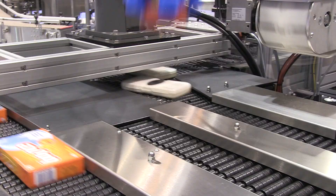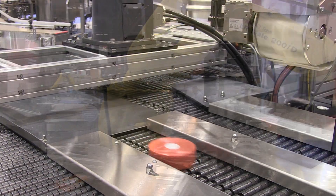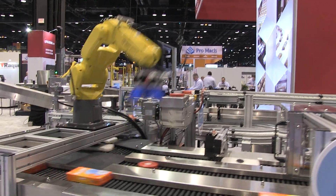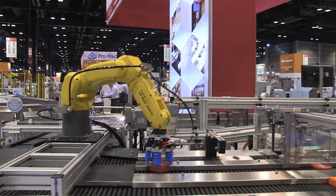FANUC America authorized system integrator Shuttleworth delivers integrated solutions, outstanding service, and complete satisfaction to their customers. To learn more about Shuttleworth's collaborative conveyor system, please visit Shuttleworth.com.